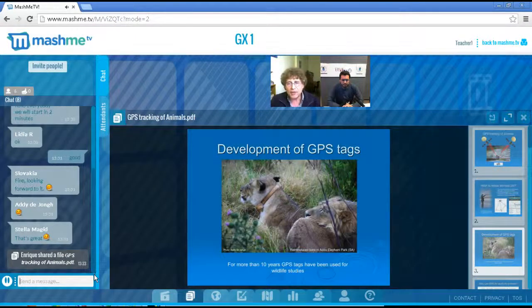People got very interested in GPS tags because they have a lot of advantages, which I will show you later. Mostly the first GPS tags were only for large animals because GPS needs a lot of power and therefore also big batteries. Here you see two lions in an elephant park in South Africa — the photo was taken by myself — lions who had just been reintroduced there.